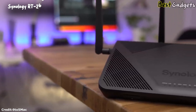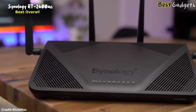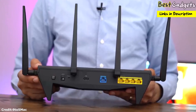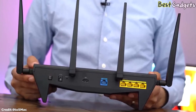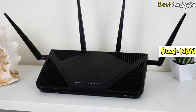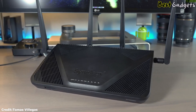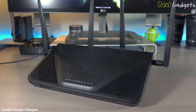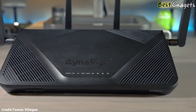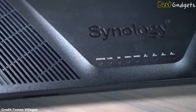Number 1: the Synology RT2600AC, the best overall parental control router, costing around $200 at Amazon.com. The Synology RT2600AC is a rock-solid AC2600 router that supports MU-MIMO, dual-WAN connectivity, and automatic band steering. It offers a theoretical maximum wireless bandwidth of 2.53 Gbps, with 800 megabits per second over the 2.4 GHz frequency and 1733 megabits per second over the 5 GHz frequency.